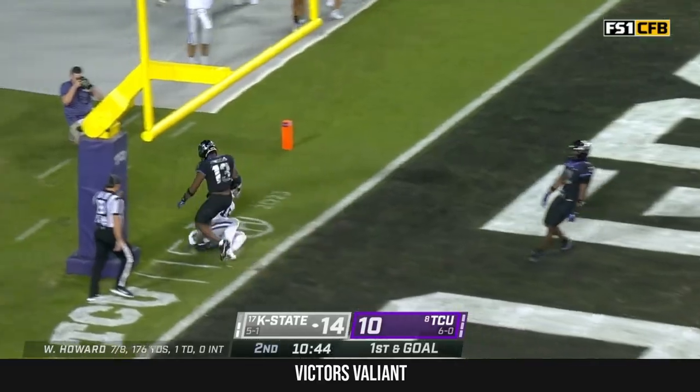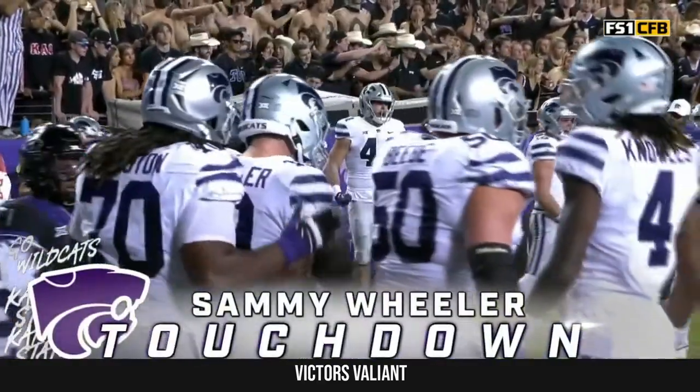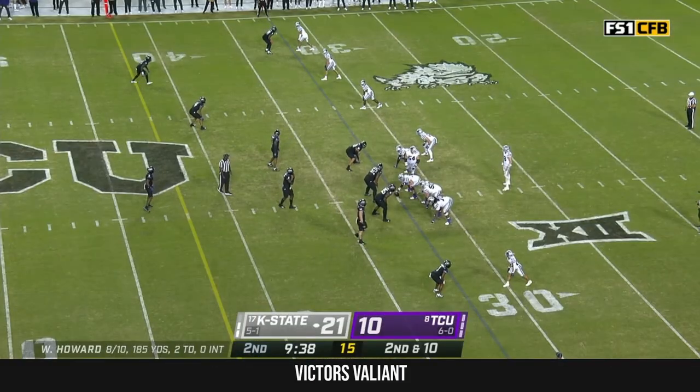Lofted it. Caught it. Touchdown, Sammy Wheeler. There's your third wheel right there — you mentioned it at the outset of the telecast. He is tried and true.